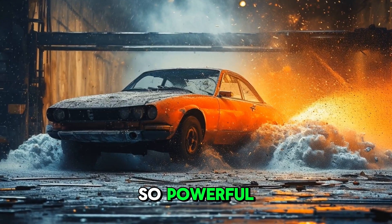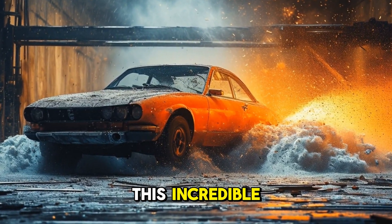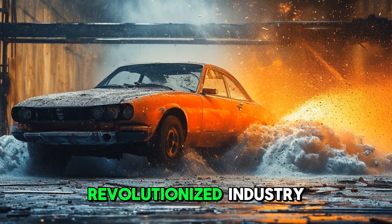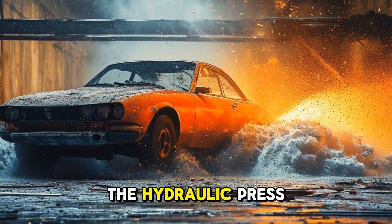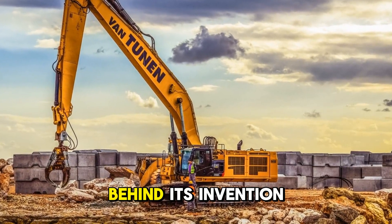Imagine a machine so powerful it can crush a car like it's made of paper. This incredible force comes from a device that revolutionized industry — the hydraulic press. Today we're exploring the fascinating story behind its invention.